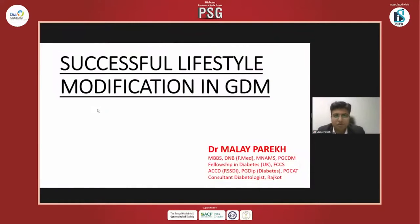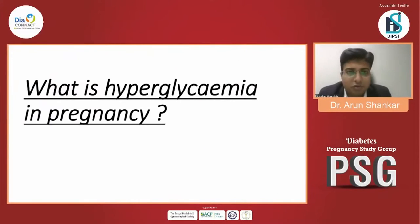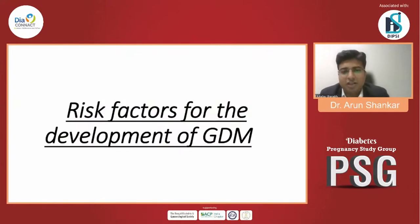My today's topic is successful lifestyle modification in gestational diabetes mellitus. It's very important because hyperglycemia in pregnancy — we all know GDM is defined as any degree of glucose intolerance with onset or first recognition during pregnancy. Approximately 7% of all pregnancies are complicated by GDM, ranging from 1 to 14% depending on the population studied and diagnostic test, with more than 2 lakh cases annually.